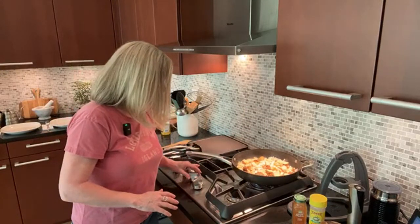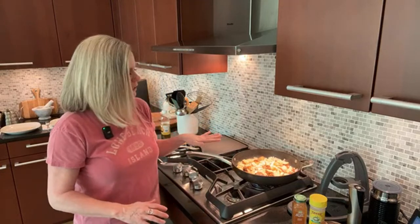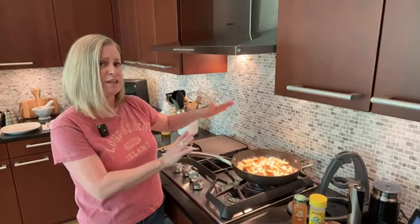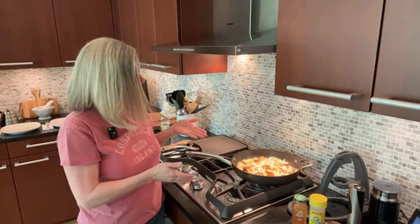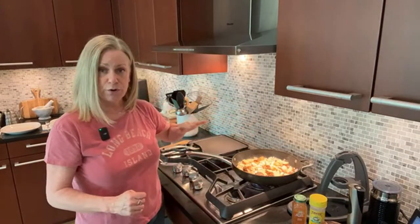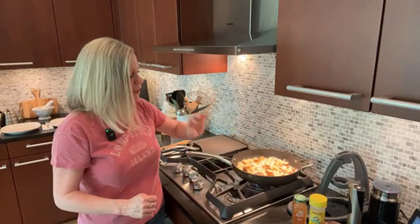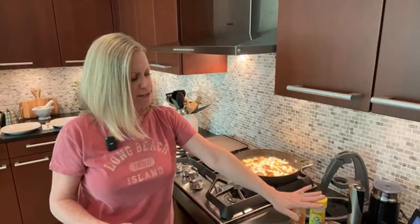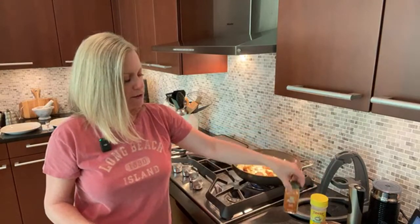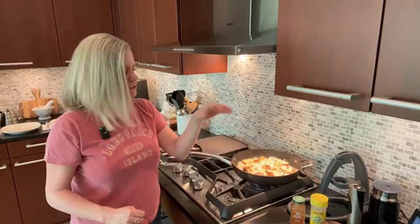I keep an eye on the heat based on the speed of how everything's browning and crisping up. I put my onions in with my potatoes because I want them to cook together the whole time. I'm not going to add all my seasoning yet — just salt and pepper — because I don't want the smoked paprika and garlic powder to burn. I'll add those spices a little bit later once there's some browning.